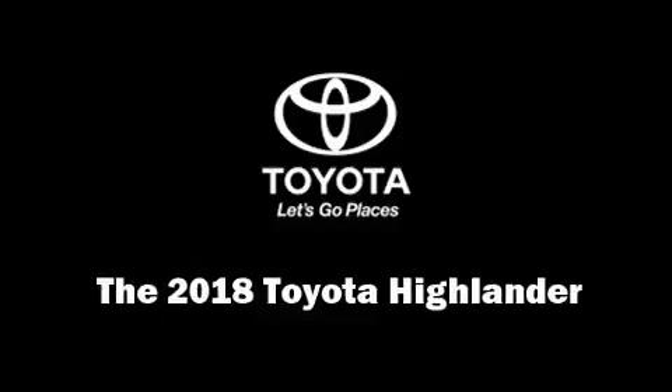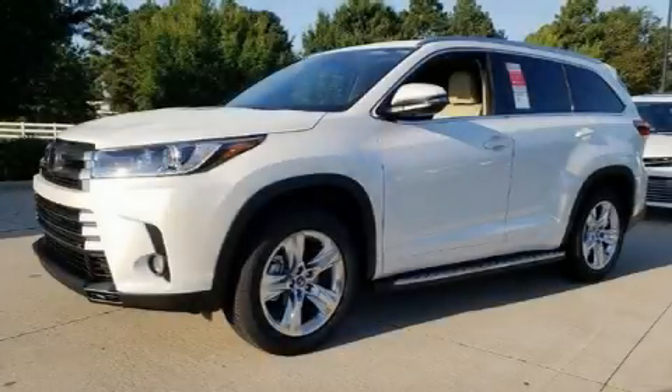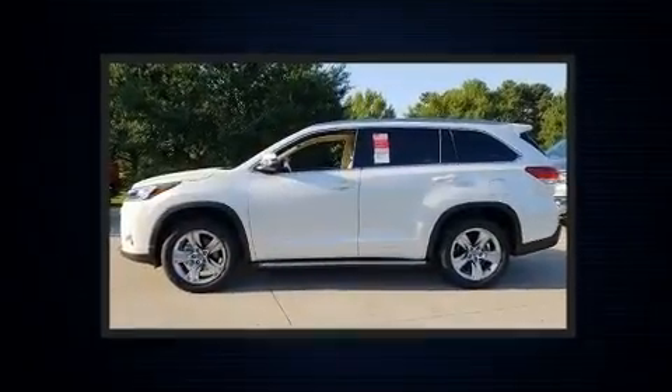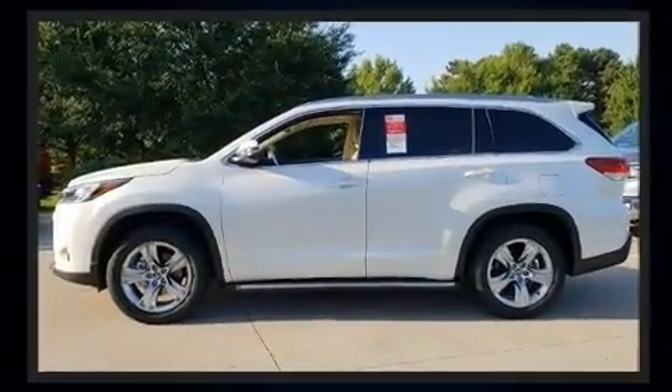Get excited about the 2018 Toyota Highlander. Under the hood, you'll find a six-cylinder engine with more than 270 horsepower, providing a smooth and predictable driving experience.